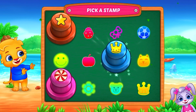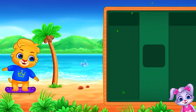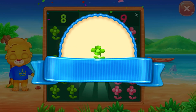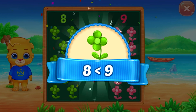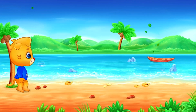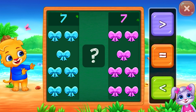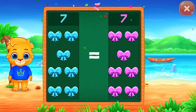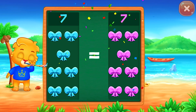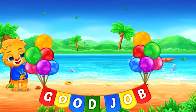Pick a stamp. Flowers — less than! Eight is less than nine. Hooray! Equals! Seven is equal to seven. Hooray! Good job!